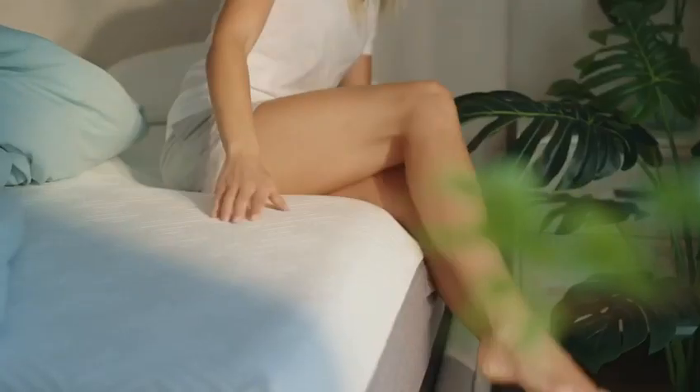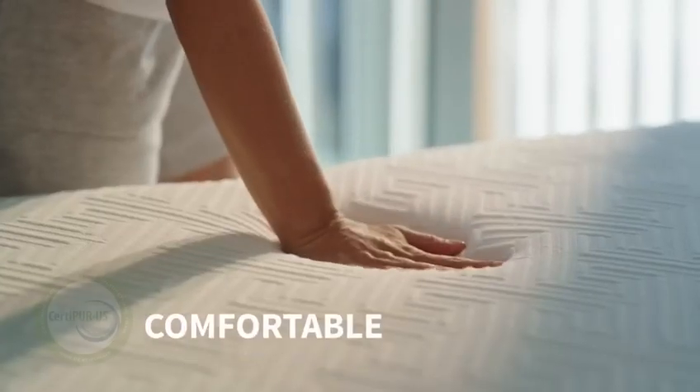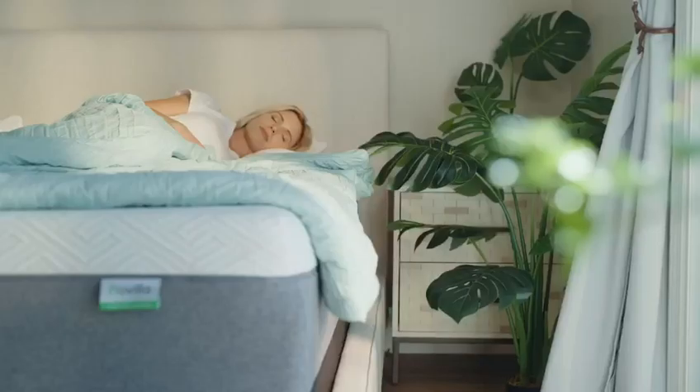Wake up rejuvenated on your new Novilla 4-Layer Gel Memory Foam Mattress. The sustainably made bed is produced with CertiPUR-US certified foam, promising you a fresher atmosphere to catch some z's.